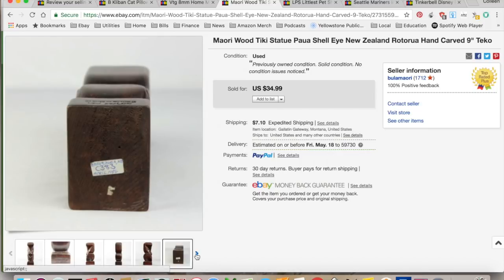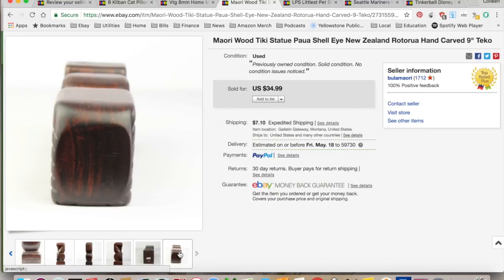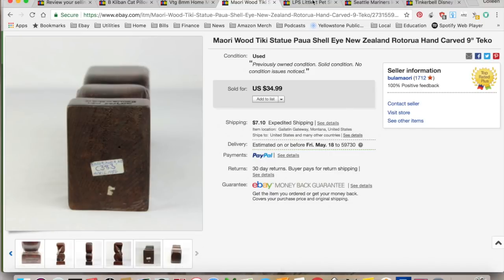I thought it might have been worth more, but it's fine. It sold relatively quickly. $16.30 in shipping and fees, for a total profit of $21.49. And it took a month to sell.